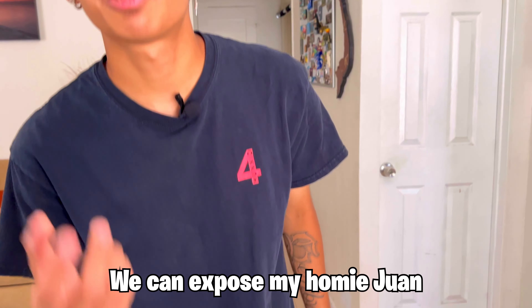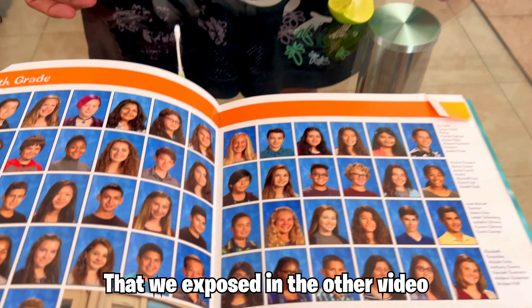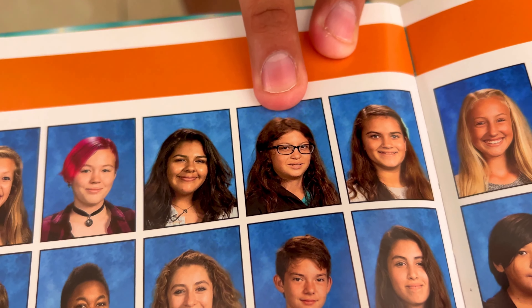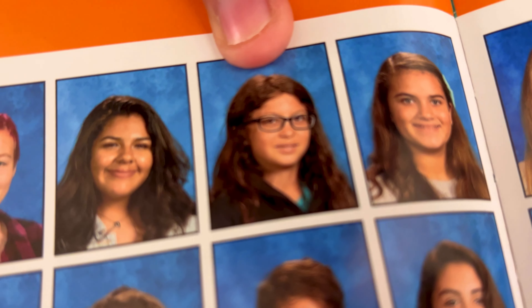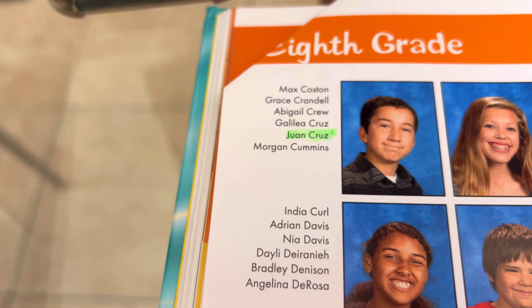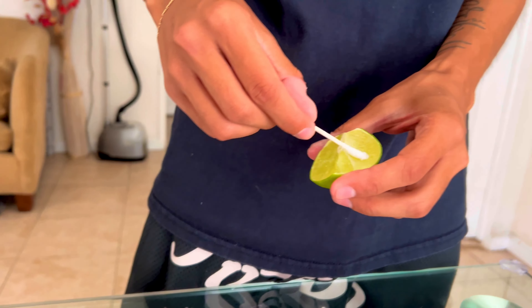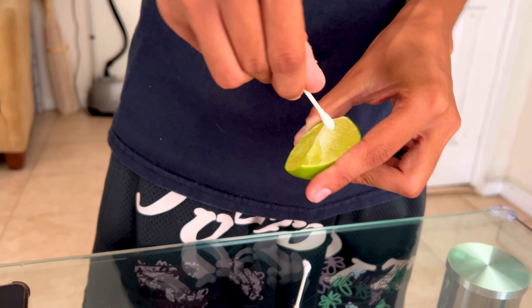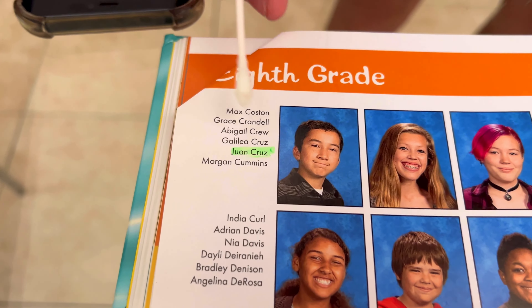For TikTok life hack number one, lemon actually takes away highlighter. So if you accidentally write highlighter on a textbook you have to return to school, you can take it away with lemon. As you can see right here in the video, the lemon actually took away the highlighter.